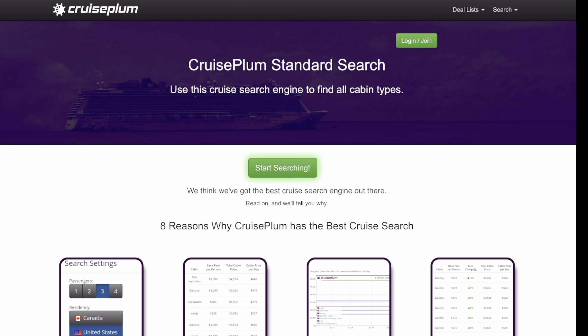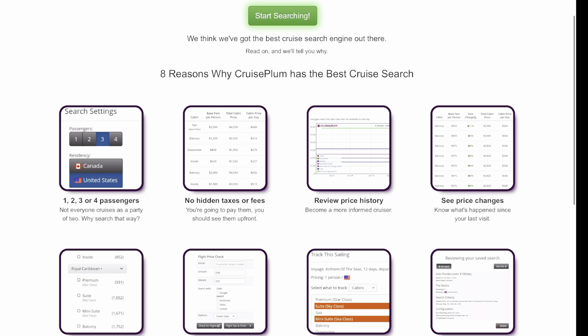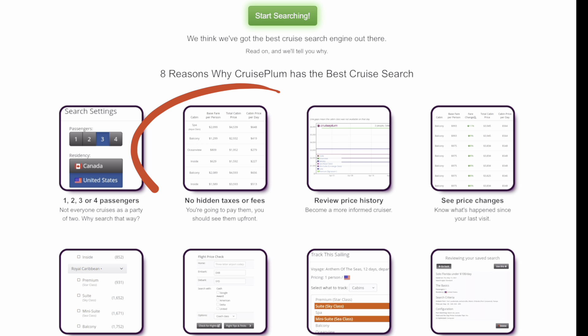I want you to see exactly what you'll see when you first go to Cruise Plumb. There are eight reasons why to use it. The biggest one you'll see right here: no hidden taxes or fees, and it's one of the biggest things I love. When you go to a cruise website it usually doesn't include the tax, port fees, and gratuities in the price. But with Cruise Plumb it's an all-in price — your cruise fare, taxes, port fees, and gratuities.